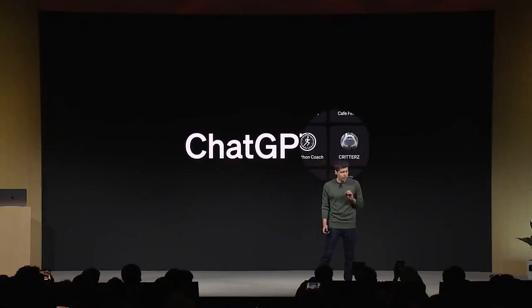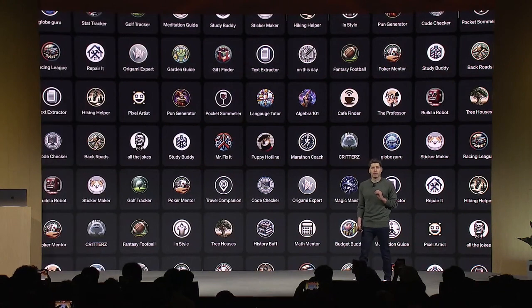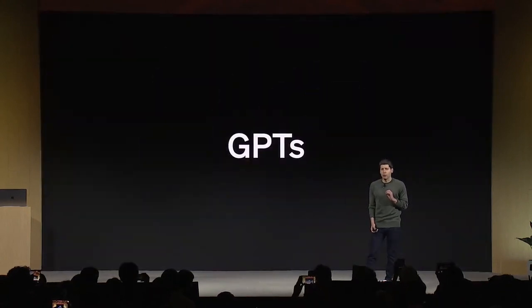We're thrilled to introduce GPTs. GPTs are tailored versions of ChatGPT for a specific purpose. You can build a GPT — a customized version of ChatGPT — for almost anything, with instructions, expanded knowledge, and actions, and then you can publish it for others to use.